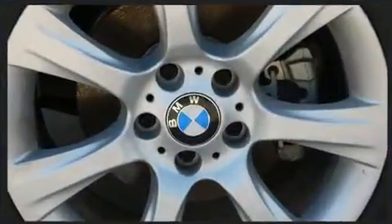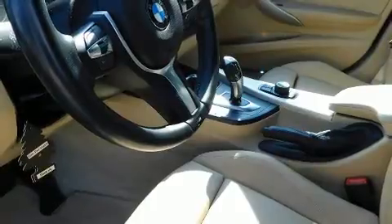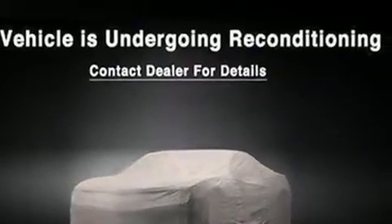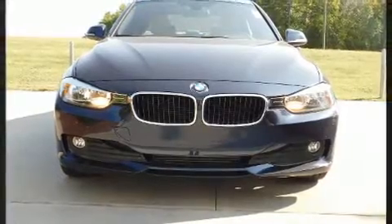A turbocharger further enhances performance while also preserving fuel economy. Top features include rain-sensing wipers, one-touch window functionality, a tachometer, automatic temperature control, fully automatic headlights, heated door mirrors, and cruise control.